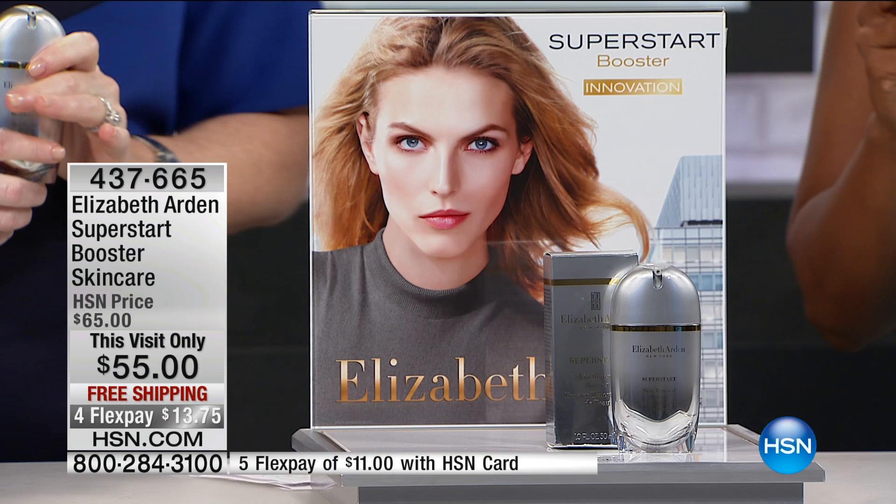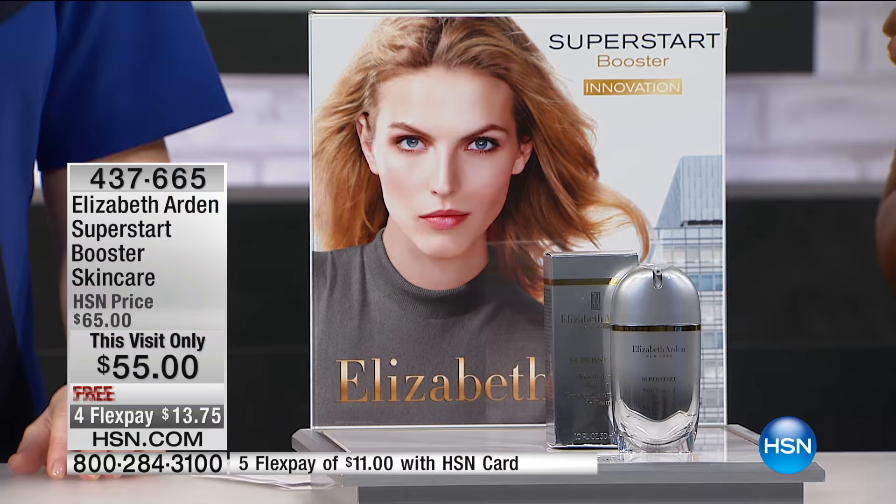We did testing with Super Start on all of the leading anti-aging skin care products out there in the industry and we saw incredible results. With every single one of these products, Super Start boosted the results. It takes a brand like Elizabeth Arden to really step out and do something different. Because at this point, especially if you watch HSN, you probably have some really great skin care that you use and you really like. But you look in the mirror and you recognize the need for something else.